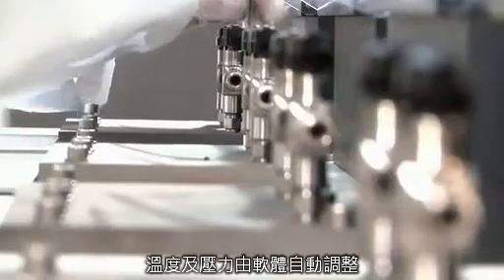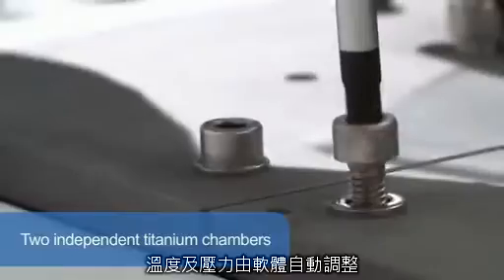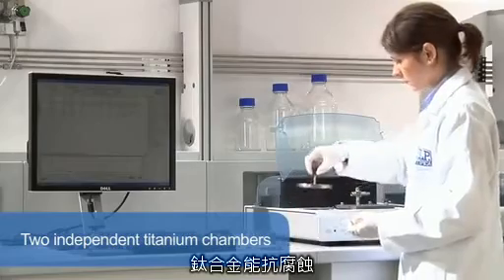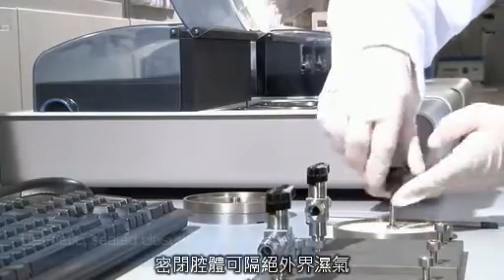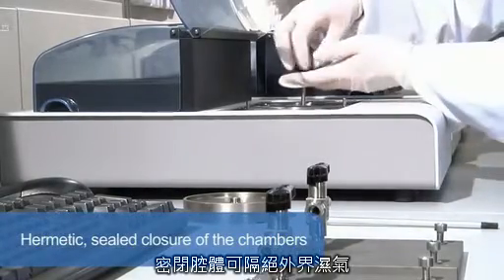The samples are weighed in titanium sample holders and placed into two independent titanium chambers where temperature and oxygen pressure are automatically adjusted to set values. Titanium offers excellent chemical resistance and temperature homogeneity. A titanium safety cover ensures the hermetically sealed closure of the chambers.